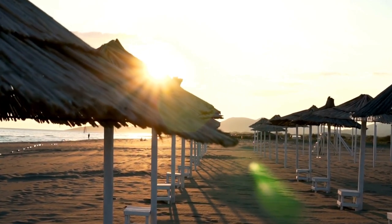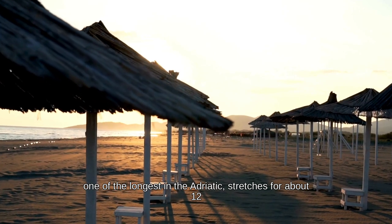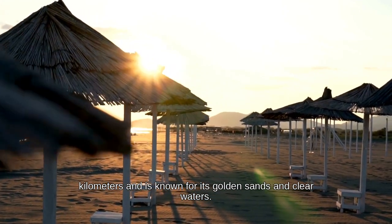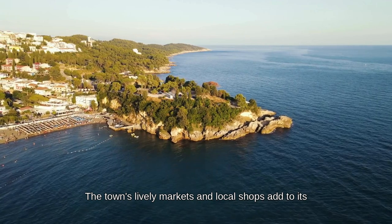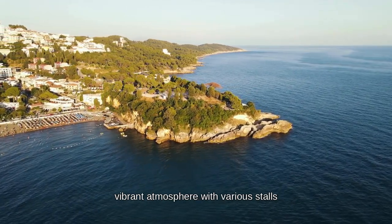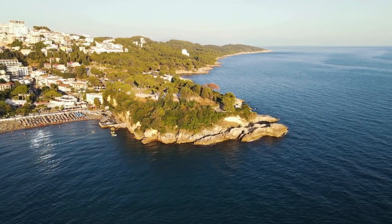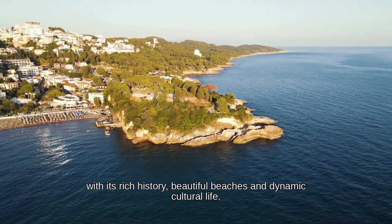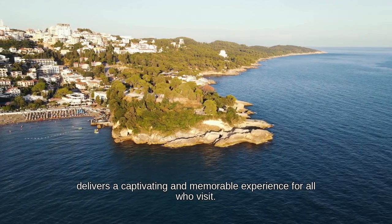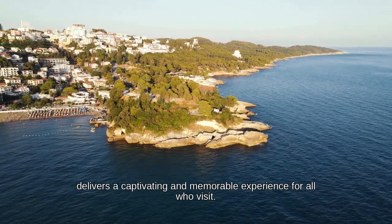Ulcinj is also celebrated for its breathtaking beaches. Long Beach — Velika Plaža — one of the longest in the Adriatic, stretches for about 12 kilometers and is known for its golden sands and clear waters. The town's lively markets and local shops add to its vibrant atmosphere, with various stalls offering traditional crafts and souvenirs. With its rich history, beautiful beaches, and dynamic cultural life, Ulcinj delivers a captivating and memorable experience.